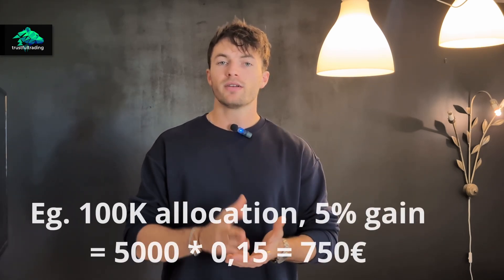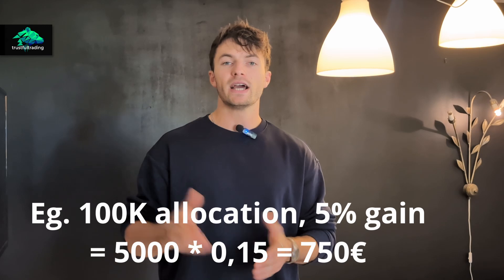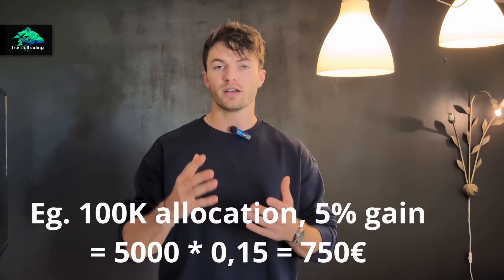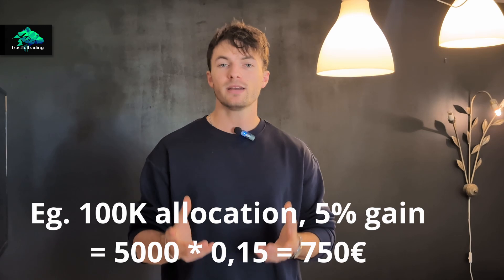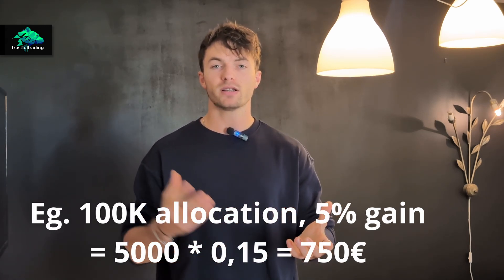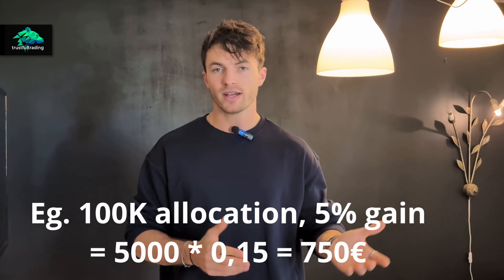Once you activate the permanent allocation you can keep it forever, even if you go into a drawdown, unless you reset your account. For example, if you make 5% in a good month on your 100k allocation, that's 5,000 euros, and with the 15% performance fee you would earn 750 euros in real money paid out from DarwinX.